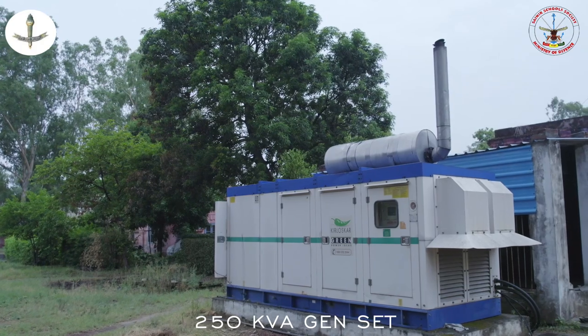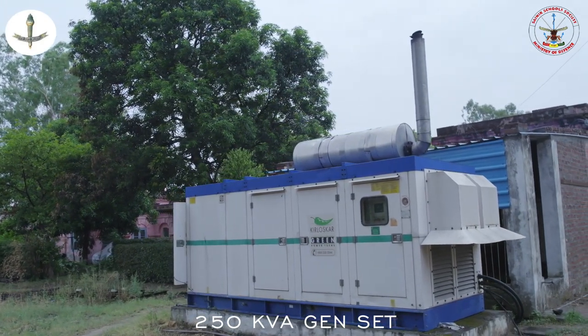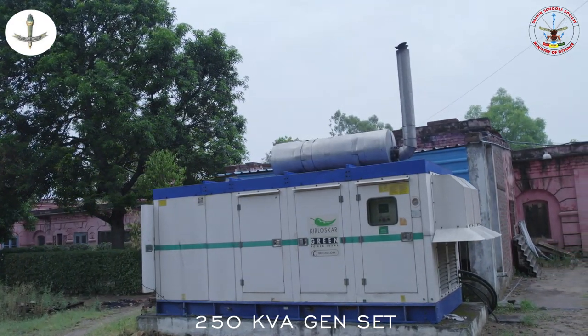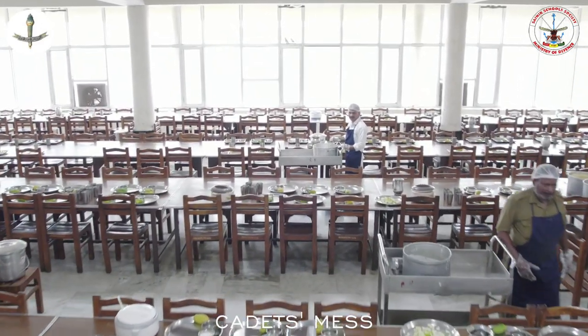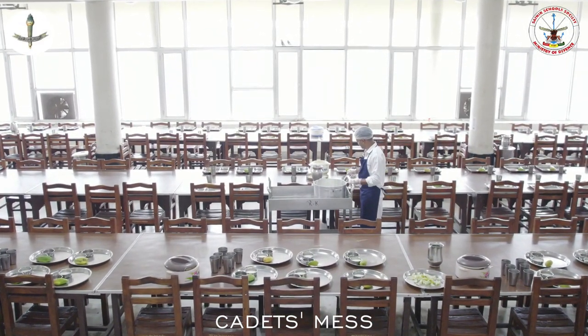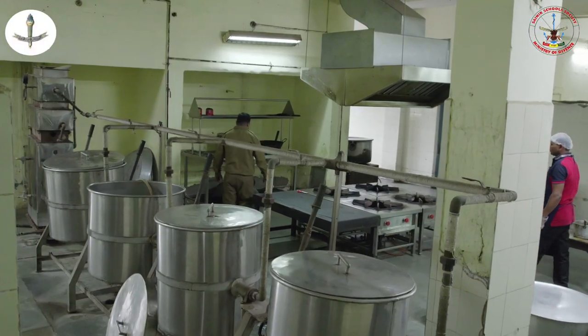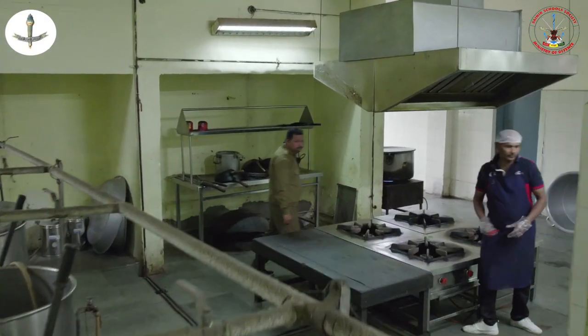The school ensures 24x7 power supply with the help of a dedicated 250 KVA generator set. The school has a spacious cadets' mess with an ultra-modern kitchen in which an automatic chapati making machine and a steam cooking system have been installed to ensure cleanliness and hygiene.